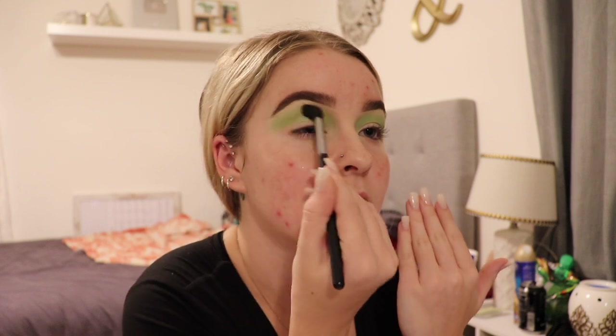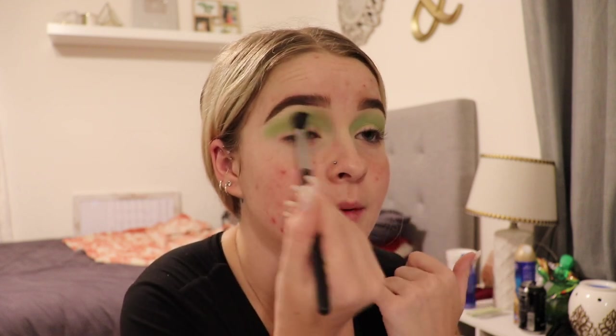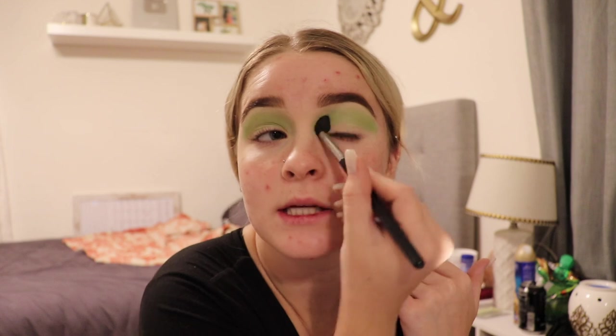I'm just gonna take another brush to blend it out a little bit more — you just want to make it so your eyeshadows blend together. I might be able to do this whole look with the BH Cosmetics palette, but if I need any specific color that works better in the Morphe palette then I'll definitely use that. It's also a really nice affordable palette with a lot of colors.